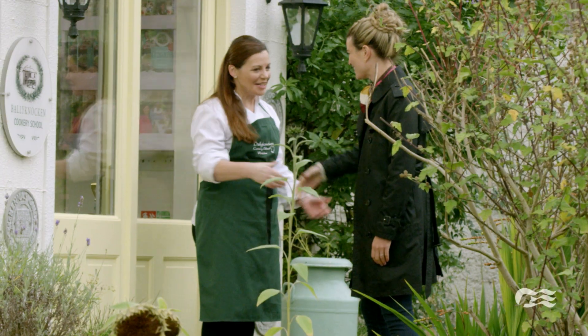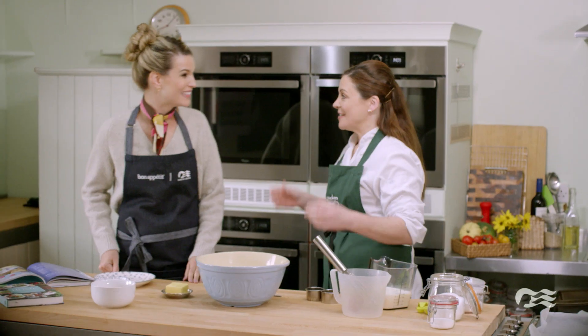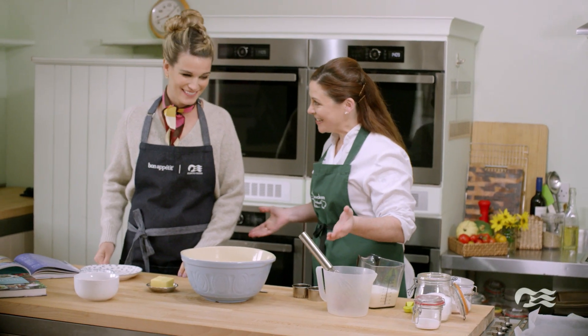Catherine, so nice to meet you. So good to have you here. Welcome to Ballyknocken Cookery School. Thank you. So Mary, this is where all the action is. I'm so ready.